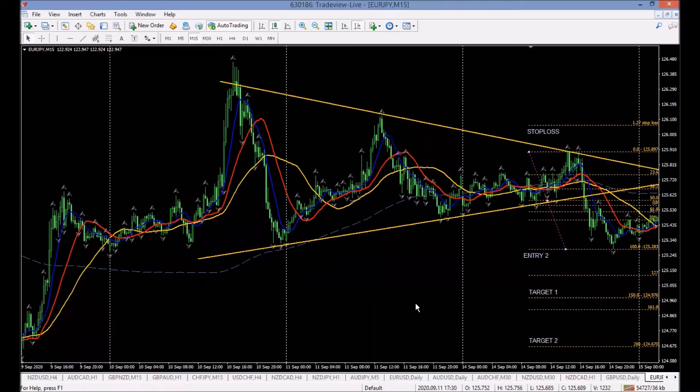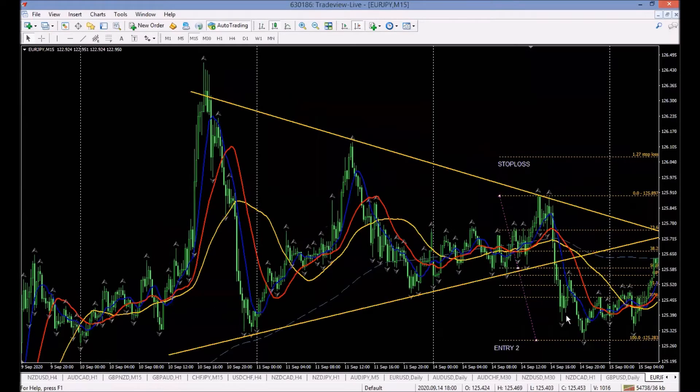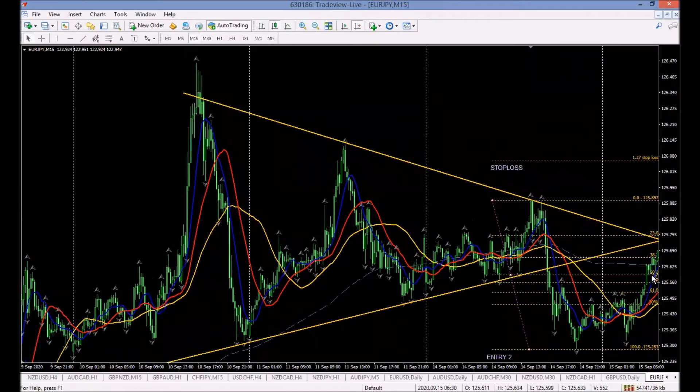Here we are going across — 15 minutes per candle. This line means we've gone over into another day. This was September 14th. We put the lipstick on because we saw the break of the trendline — this yellow line here. We're expecting to go down. There's the pullback to the 50% Fibonacci level.